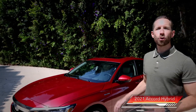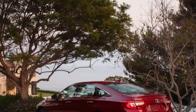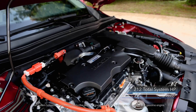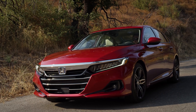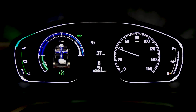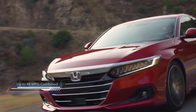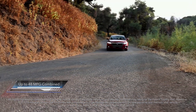The 2021 Accord Hybrid, here in Touring trim, comes with all the luxury and technology features Accord has to offer, starting with a hybrid powertrain with 212 total system horsepower. In fact, Accord Hybrid is about a second quicker to 60 miles per hour than the 1.5 Turbo. The hybrid delivers that extra power and torque, and yet still receives outstanding fuel economy ratings, substantially higher than that from the 1.5 Turbo.